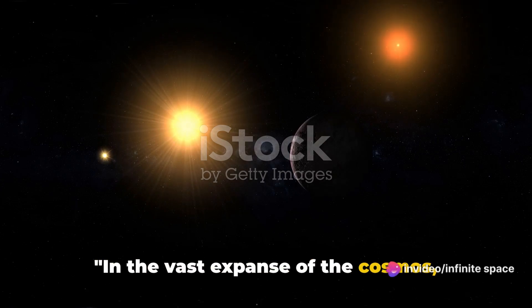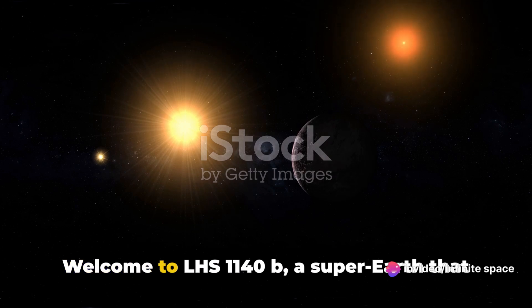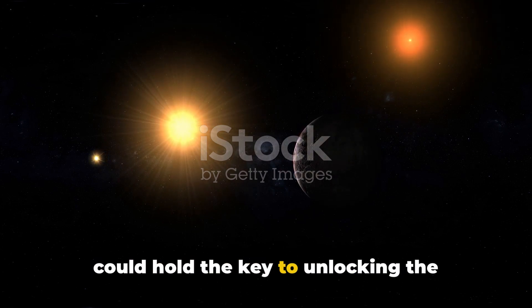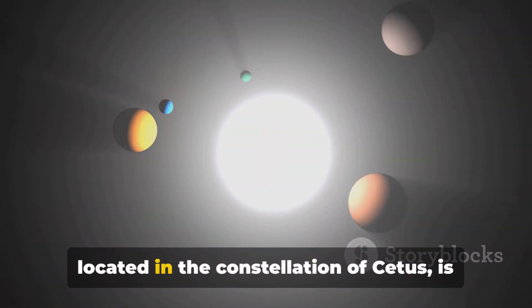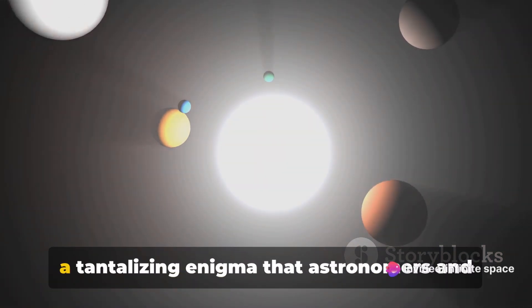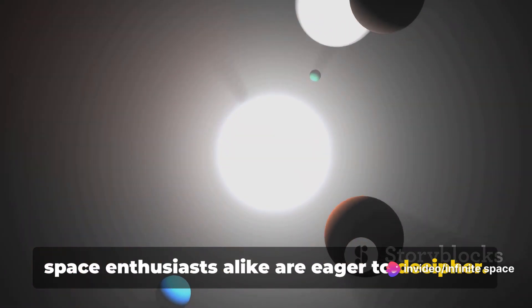In the vast expanse of the cosmos, there's a world not so far away yet shrouded in mystery. Welcome to LHS 1140b, a super-Earth that could hold the key to unlocking the secrets of our universe. This planet, located in the constellation of Cetus, is a tantalizing enigma that astronomers and space enthusiasts alike are eager to decipher.